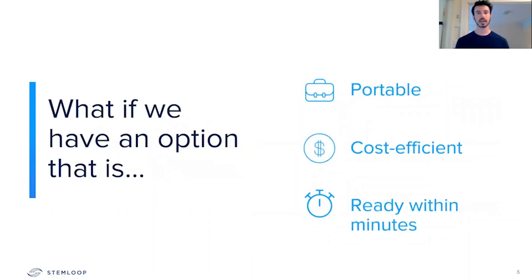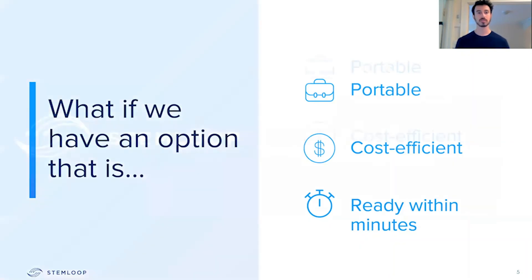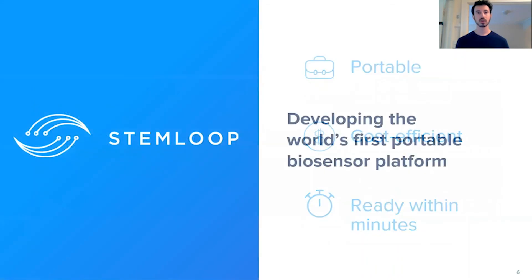What if we had an option that allowed individuals to know the health and safety of their own environment, and could do so in a rapid fashion that was cost-efficient and give people the answers within minutes instead of hours, days, or even weeks? At StemLoop, we're looking to develop the world's first portable biosensor platform to do exactly this.